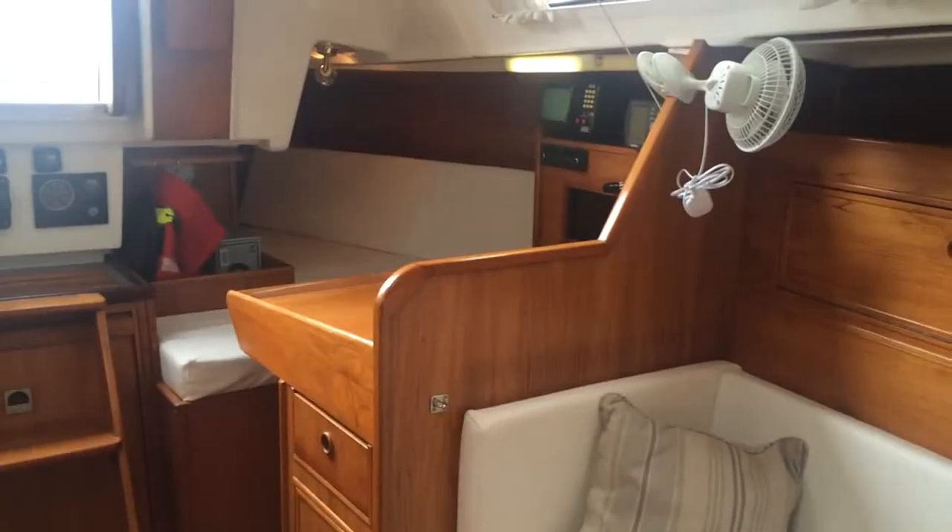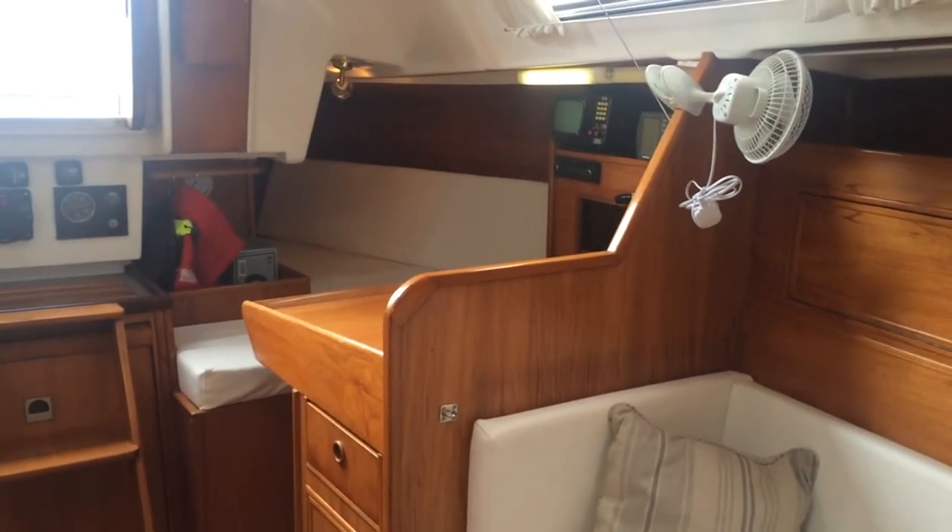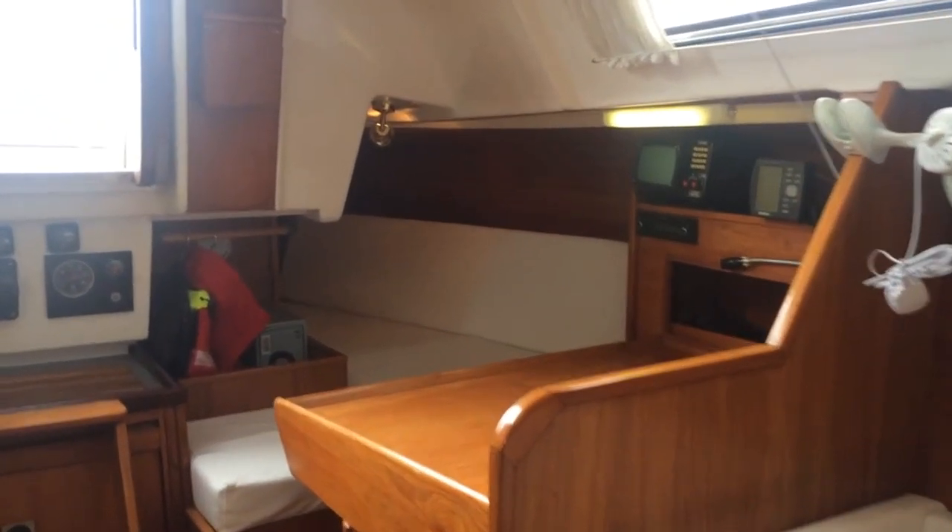Selling Boats Faster. Here we are on the 33 Wookiee Gladiator listed with Boatshed Portsmouth.